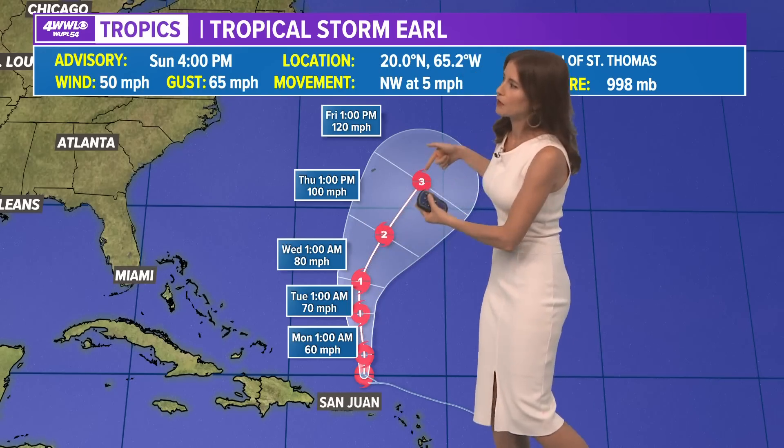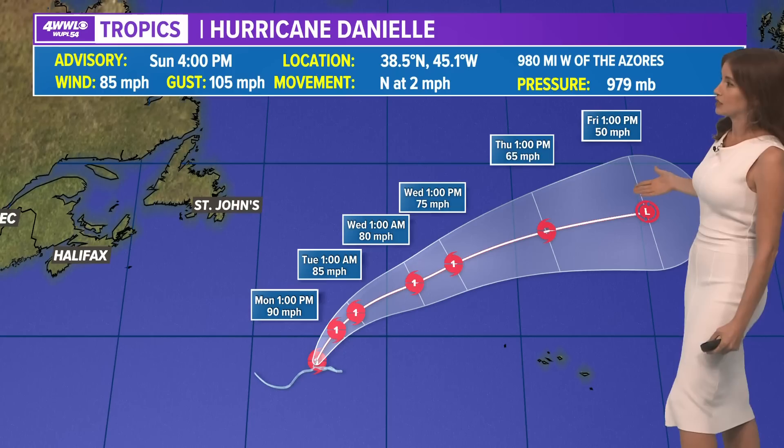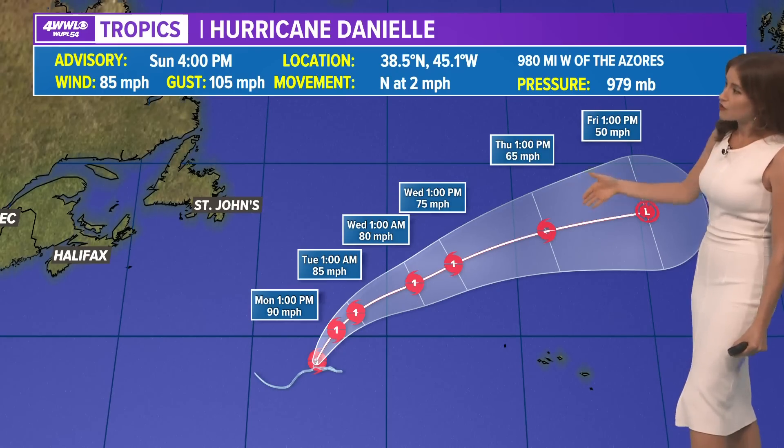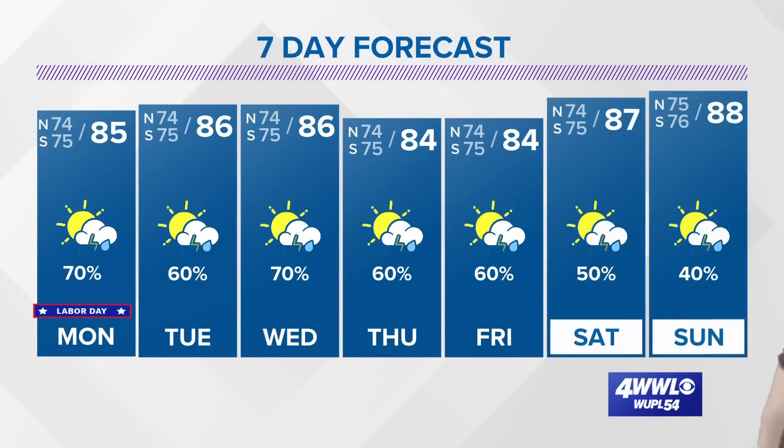Earl is going to be moving north and might actually become a Category 2 or 3 by the end of the week — maybe our first major hurricane. Meanwhile, Danielle will eventually move into cooler waters. Although it is a Category 1 hurricane, it will eventually weaken by the end of the week, with cooler water and more.